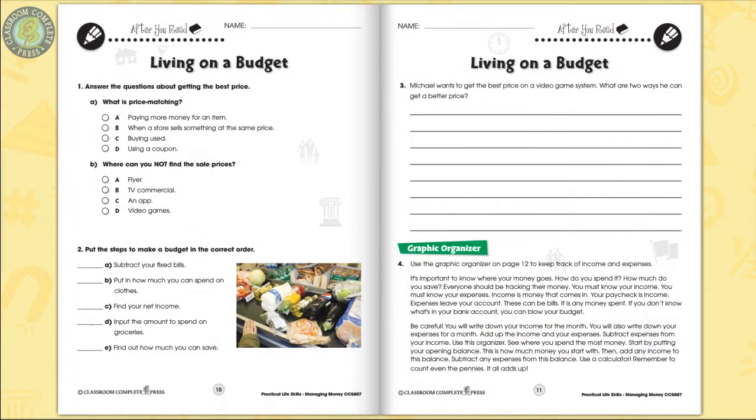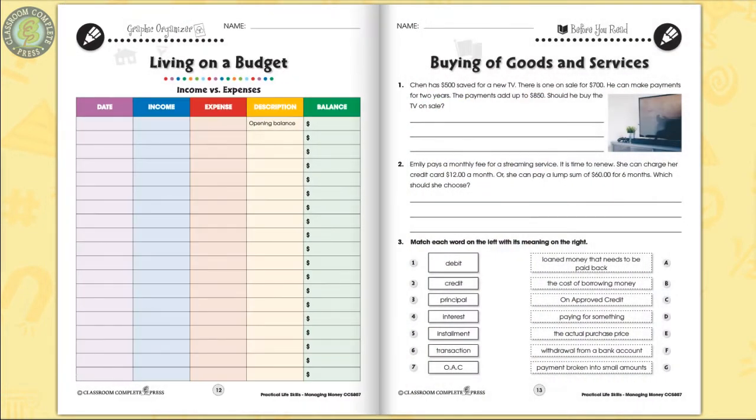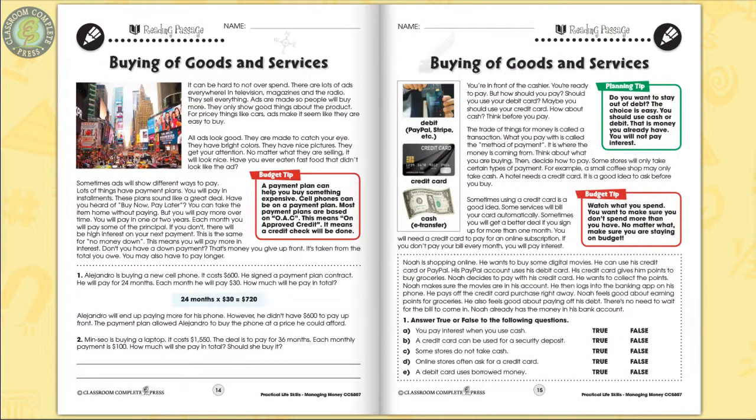Learners get to know the difference between income and expenses, and they take this knowledge to help create a monthly budget. The reading passage has a simplified reading level of grade three and points to real-world scenarios to identify ways to save money on purchases.